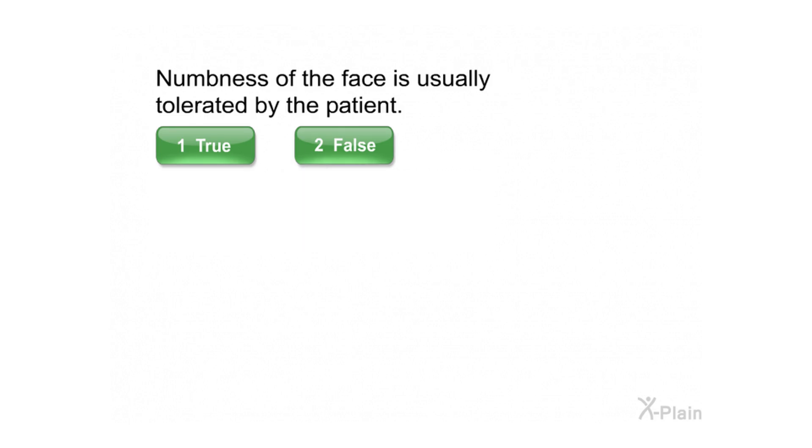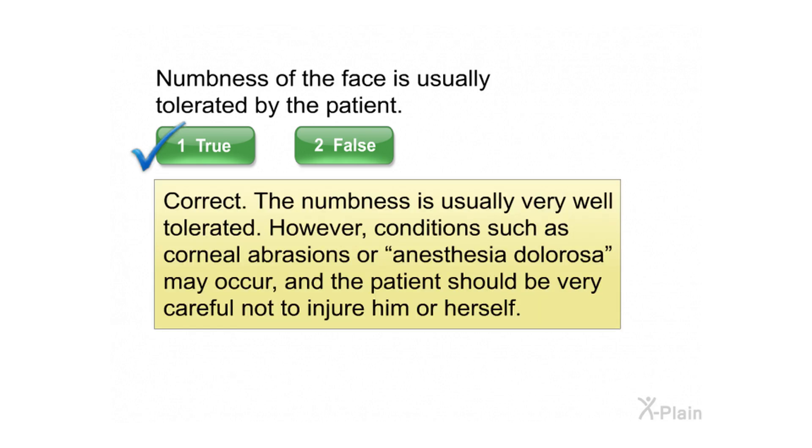Numbness of the face is usually tolerated by the patient. Correct. The numbness is usually very well tolerated. However, conditions such as corneal abrasions or anesthesia dolorosa may occur, and the patient should be very careful not to injure him or herself.